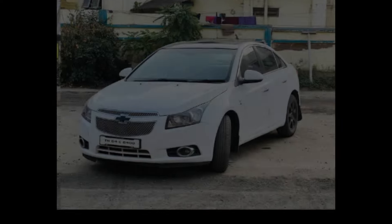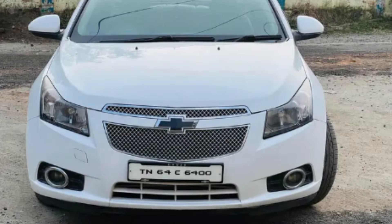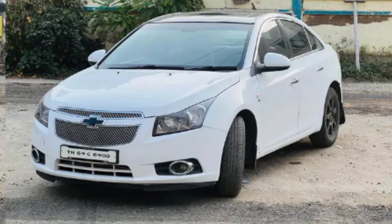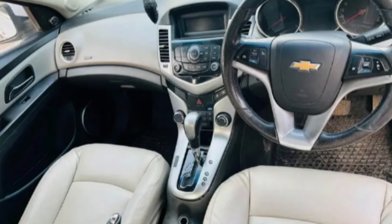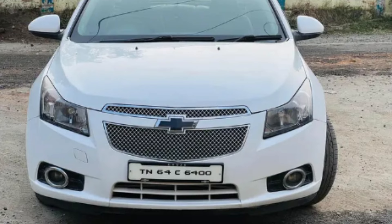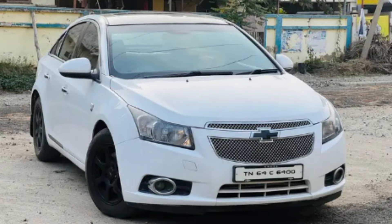Features include sunroof, airbags, fully leather interior, engine and AC in 100% condition, new battery, spare key, 148 HP, torque of 327 Nm, mileage of 18 to 22 km per litre, and a 60-litre tank capacity.